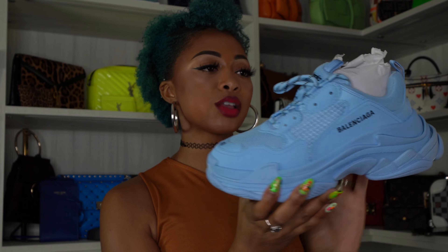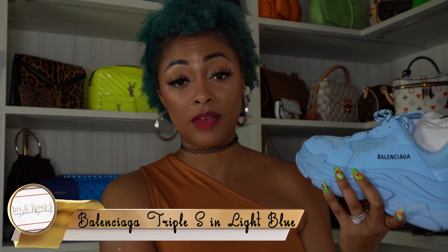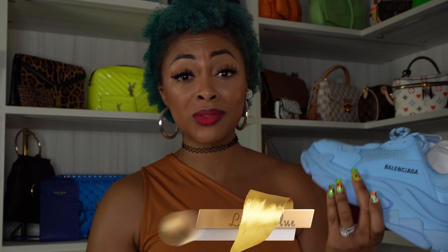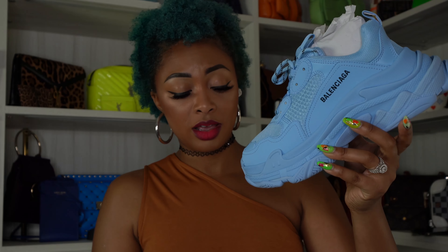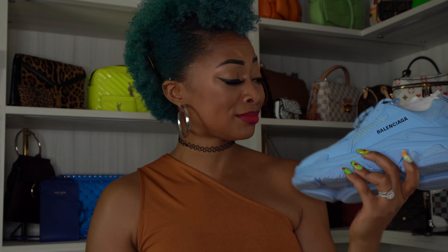Last pair of shoes: the Balenciaga Triple S in light blue. These are actually my second pair — I also have them in all black. I tend to like the solid colorway Triple S better than the multi-color ones, but this light blue is such a standout. I've seen this color trending in bags everywhere. They are heavy, but I don't care because they're a full flex.